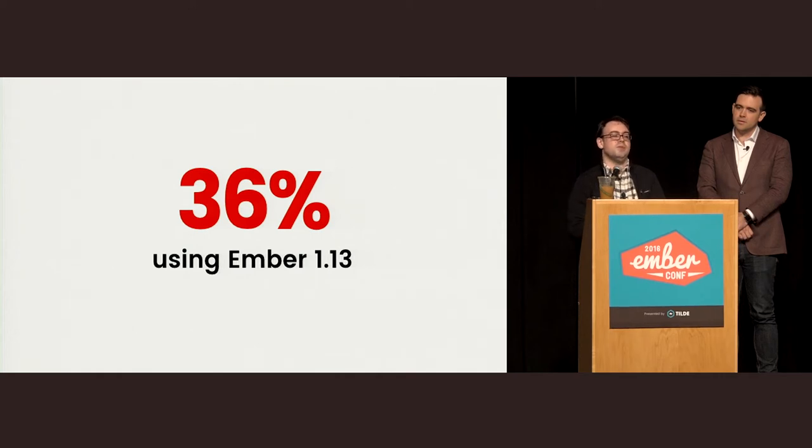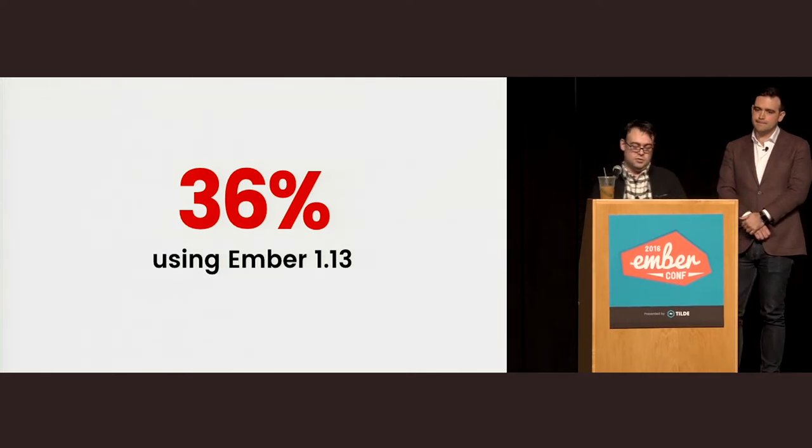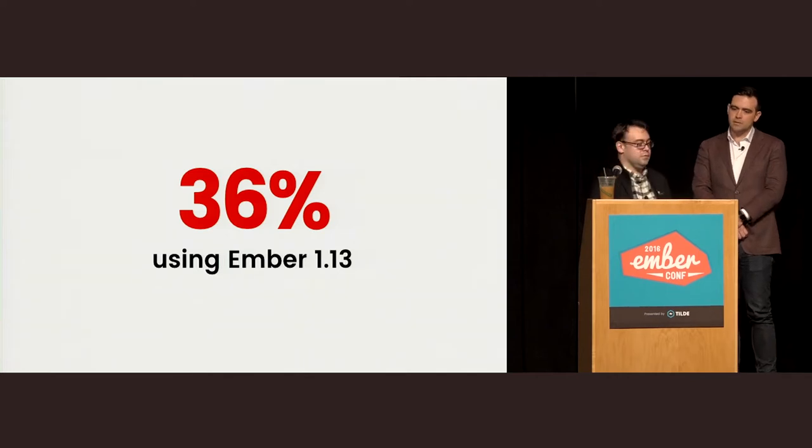That said, there are still 36% of people who have an Ember 1.13 app. We are very interested in what we can do to help these people transition to 2.0. Almost everyone who's on a 1.13 app, given the chance, would love to jump to 2.0, and we should make that as easy as possible.